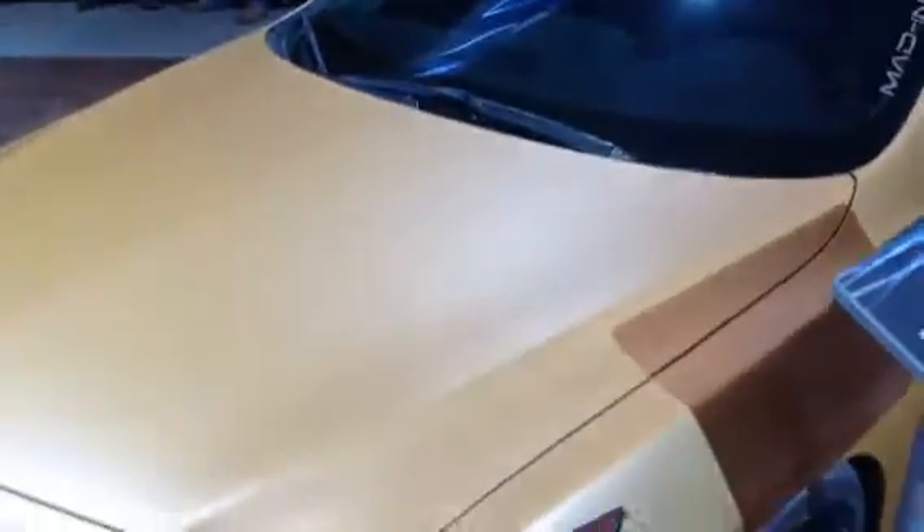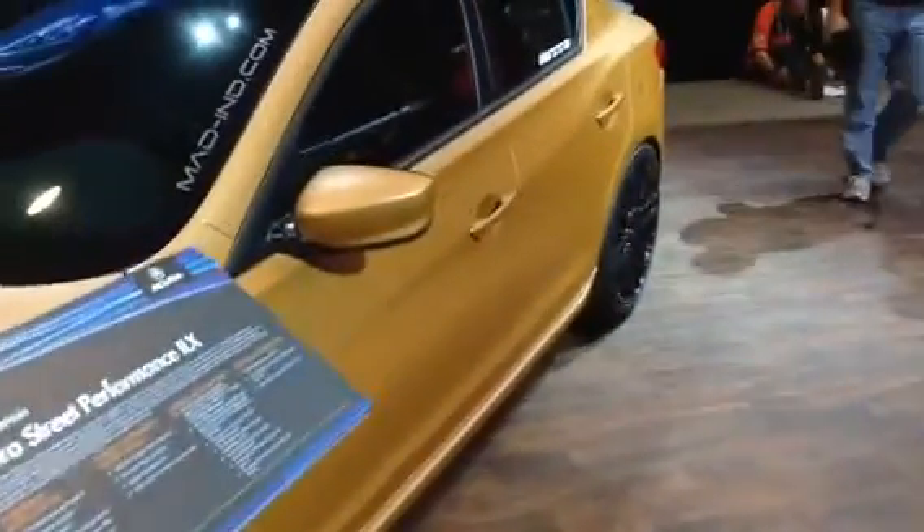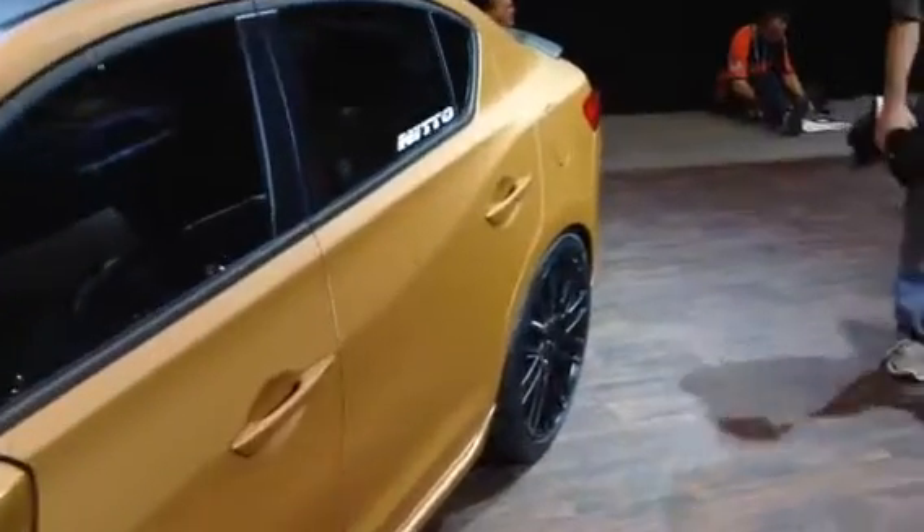Here's a bronze matte wrapped ILX, which is their new entry-level sedan. Looks pretty nice when you change the different colors and textures on it.